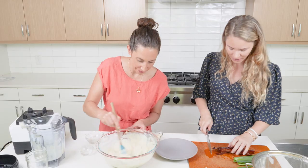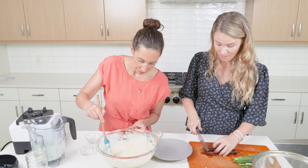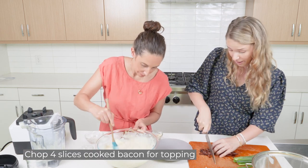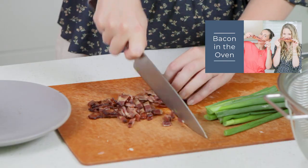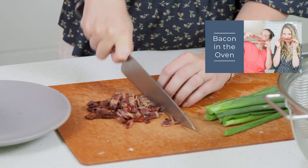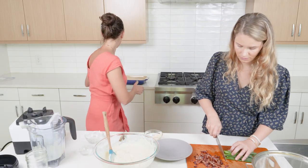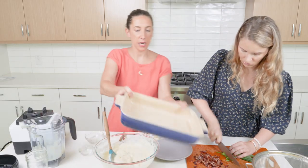I'm going to chop our toppings. We have some pasture-raised bacon that we cooked in the oven — you can check out our video on why we love bacon and how to cook it in the oven in the links below. Now that everything is nicely incorporated, we're going to put that mixture into a baking pan.